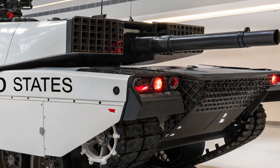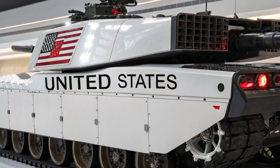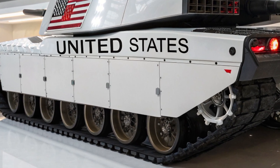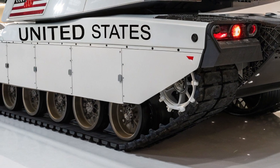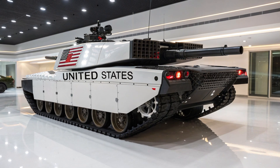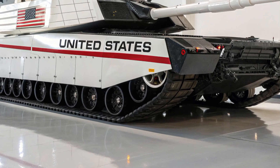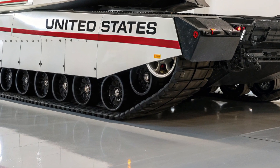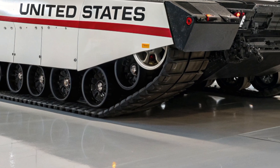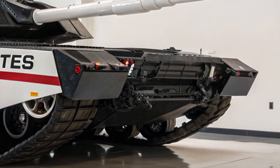From a logistical perspective, the Abrams has historically been criticized for its heavy fuel consumption and maintenance demands, but the M1E10 directly addresses these challenges. The hybrid electric system, modular design, and predictive AI-driven maintenance tools reduce downtime, making the tank more cost-effective and efficient to deploy. It's also lighter than its predecessors despite having more armor and technology, thanks to the use of advanced lightweight composites and innovative engineering.